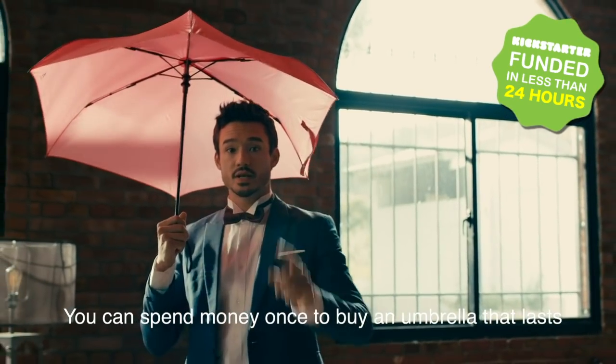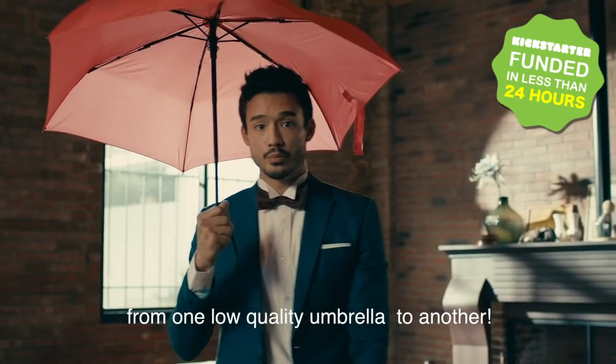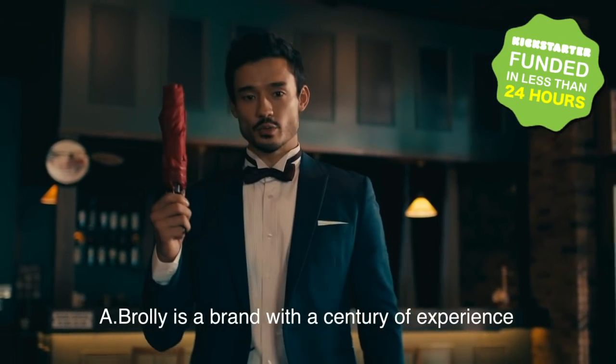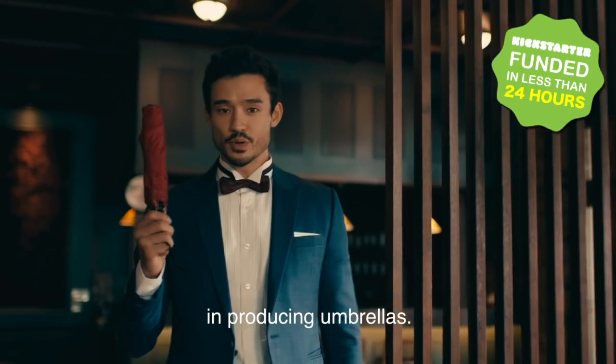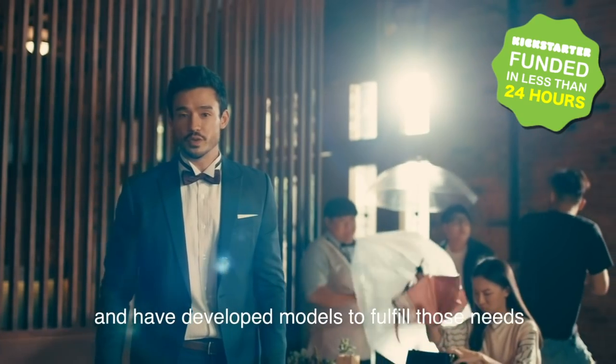You can spend money once to buy an umbrella that lasts, or you can waste money going from one low-quality umbrella to another. A-Brawly is a brand with a century of experience in producing umbrellas. We understand our customers' needs and have developed models to fulfill those needs.